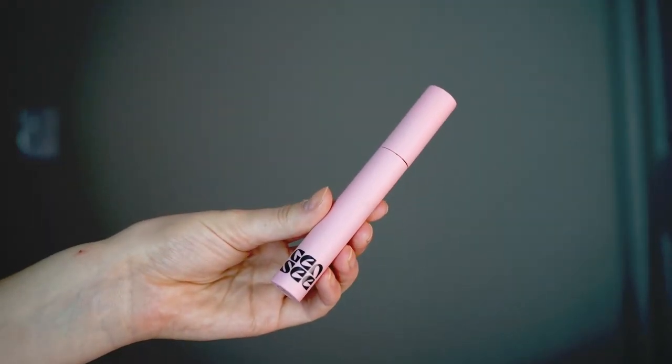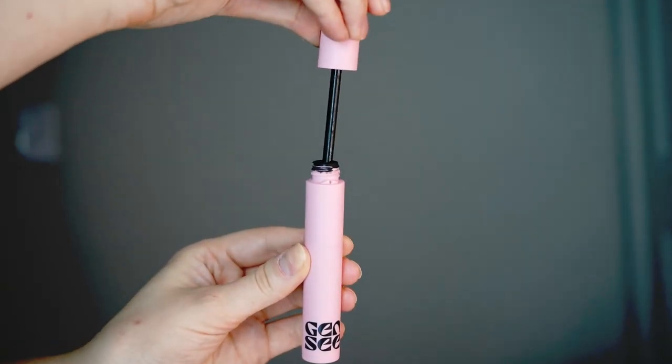Starting off with their mascara — this is called their Spectator Sport Mascara. It retails for $23 and I have already used this, so I wouldn't really say this is a first impression. Both of these were super kindly gifted to me by Gen Z Beauty, but there is no obligation to post and they don't even know I'm making this video. I'm going to go ahead and curl my eyelashes real quick with the Plume Eyelash Curler — my favorite eyelash curler.